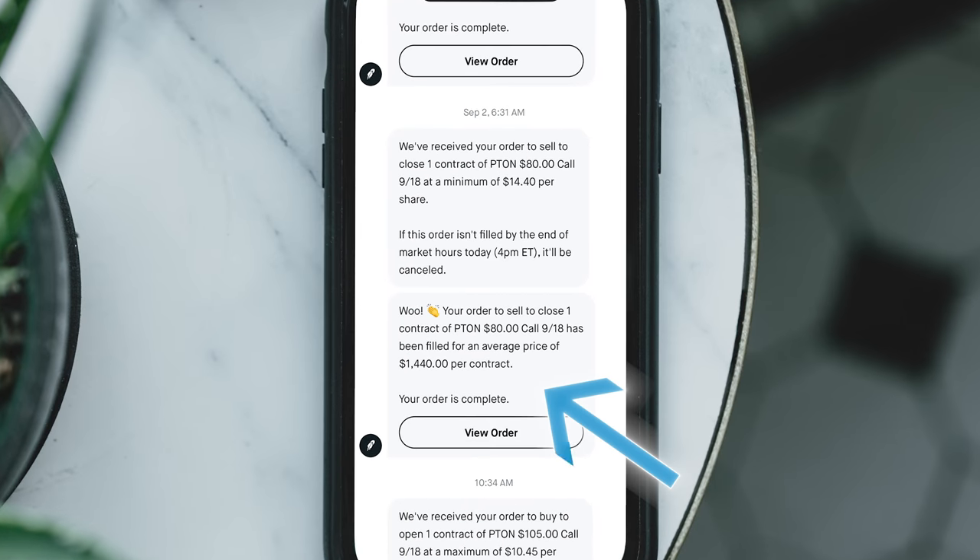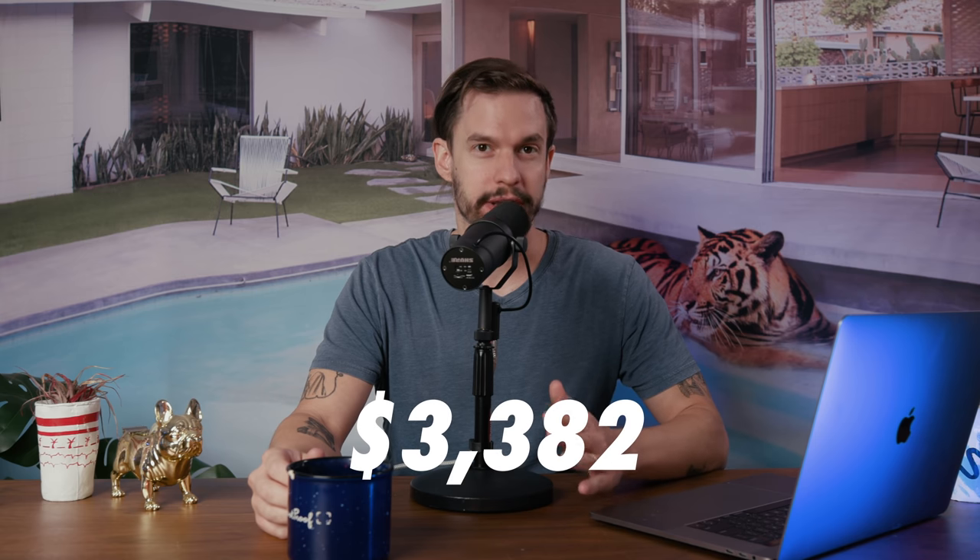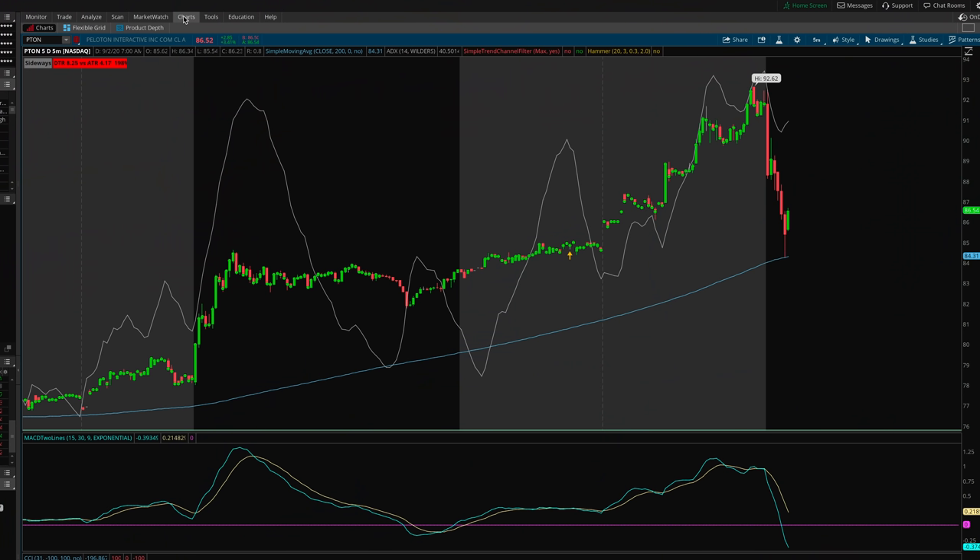Combined with yesterday's $620 profit, I'm now at $1,997 total. Over in Robinhood I sold the remaining option for $1,440, locking in $1,385 profit. This brings my total profit to $3,382 — I am now just $168 away from my goal. Peloton started dumping off this morning along with other tech stocks, but this gives me an opportunity to find a re-entry point to make that last $168.